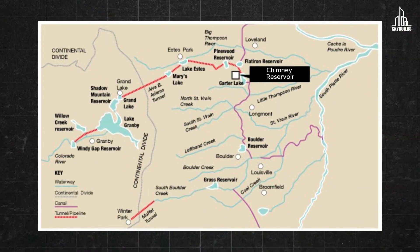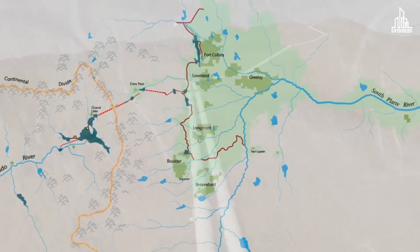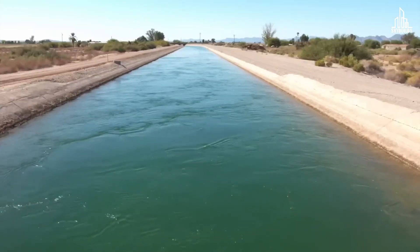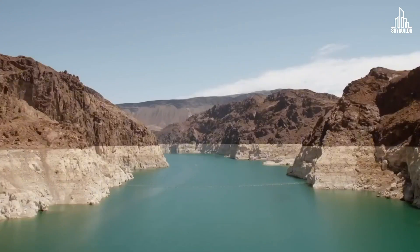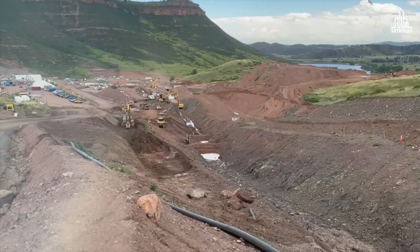The water for Chimney Reservoir comes from the Colorado River on the western slope. This is the trajectory of the water flow. Water is diverted from the Colorado River to the nearby Windy Gap Reservoir. From there, the water is pumped to Lake Granby, which ultimately empties into the Chimney Reservoir system. Some of Colorado's Front Range communities haven't had their own water storage — their water is stored in another reservoir, and when there isn't space for their water, they don't get access to it. That's a problem this project aims to address.